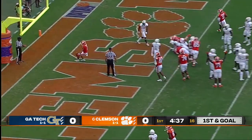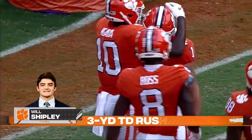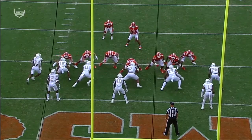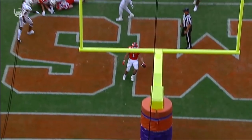Shipley up the middle — if it ain't broke, why fix it? Just keep giving it to him, and he's into the end zone with a touchdown. Really good job up front — watch the center, Bach Bors, move his guy just off the ball.